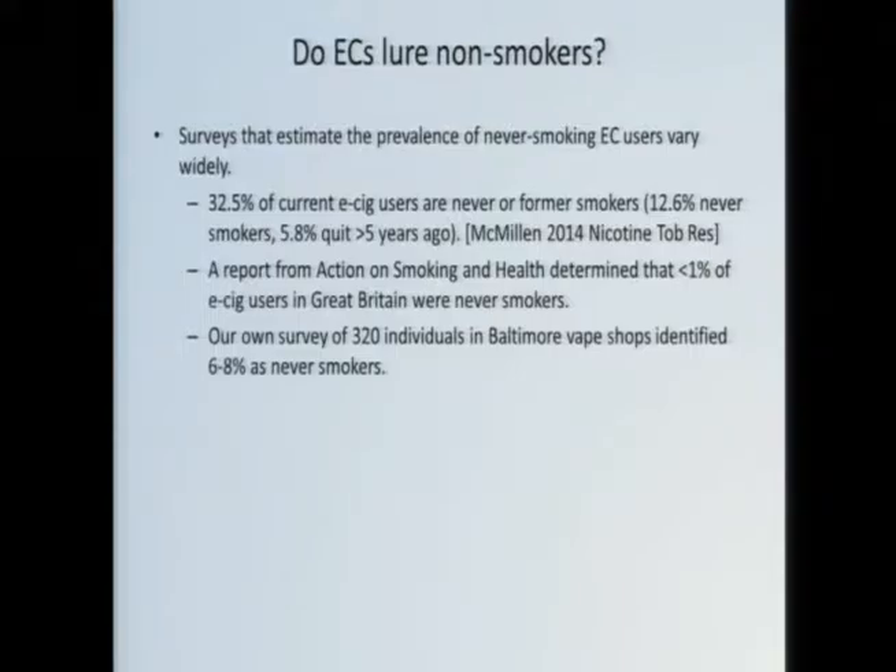First, do e-cigarettes really lure in non-smokers and children? There have been a handful of surveys that have tried to estimate the demographics of the e-cigarette user. The first study showed that about 12.6% of e-cig users are never smokers, and an additional 5.8% are people who have long since kicked their tobacco habit and are reintroduced to nicotine thanks to e-cigarettes. That's an American study.